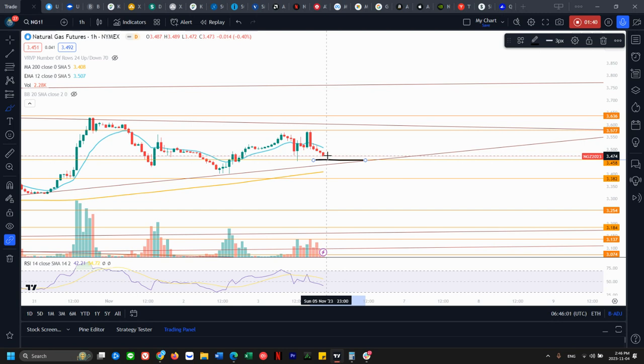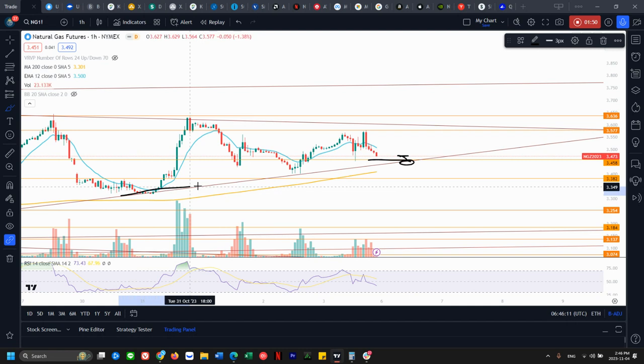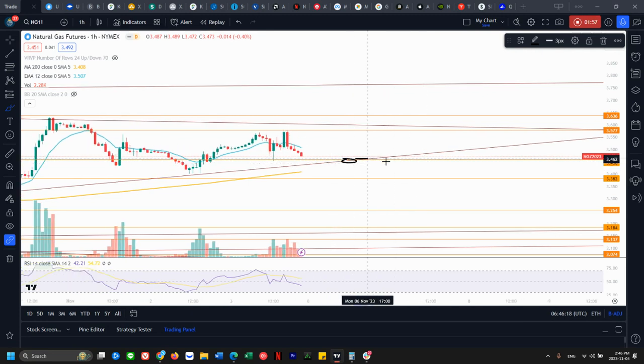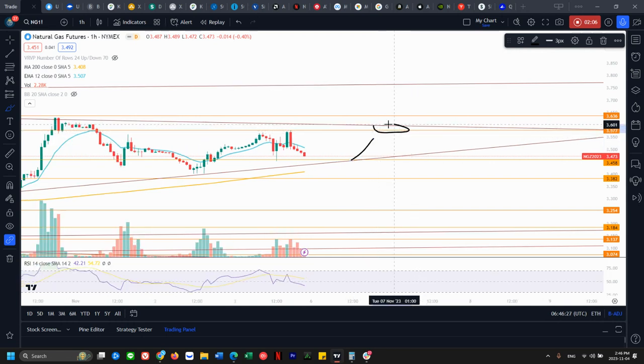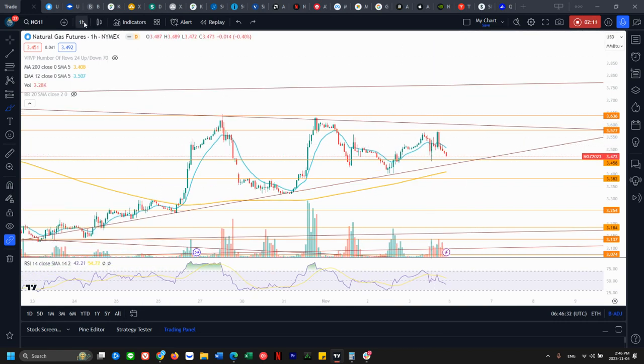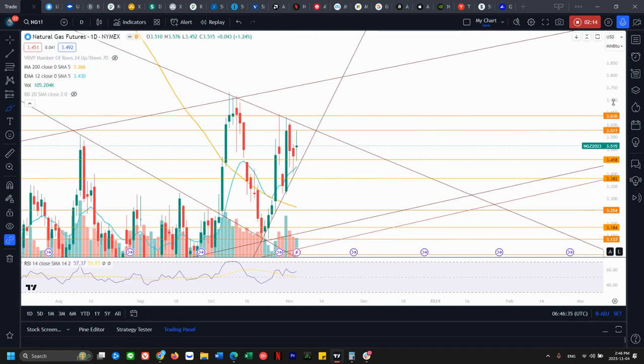Coming down on Monday, we'll likely be opening here. If we do break that level, we're also going to be breaking this uptrending support — two confluences of support here. If the bulls cannot hold this, we're definitely getting a bear breakout of this hourly equilibrium. If we bounce from here, then we're coming back up to 3.57 to retest the top of this range on Monday. That'll be key — if we break that bearish on Monday...